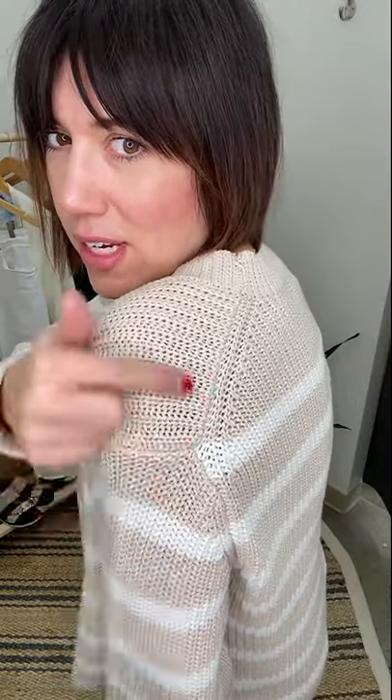My hair survived that ponytail-hat situation, so it's a win! Now — I didn't even notice this detail till right now and it makes me love this sweater even more. This is the new Billy Stripe Pullover. Look at that cute little seam detail in the back! I love tie-dye but I also love a good stripe, so this is kind of my work-edition spring sweater.